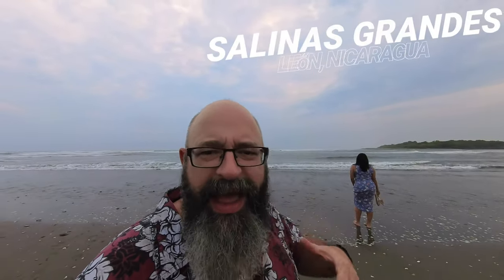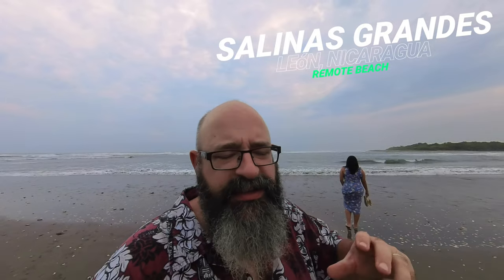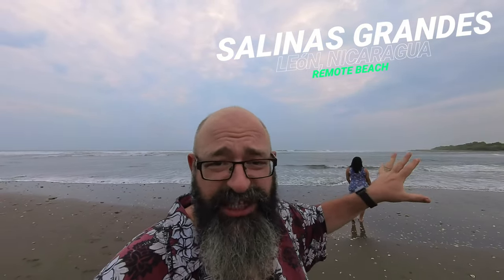It's pretty remote. This is Isla Juan Venado, which if you've been following my channel for some time, you know that Las Peñitas sits north of Isla Juan Venado. This is the protected reserve where they have all the egrets and the crocodiles and the crabs and all kinds of things living out there, because that is an estuary zone, so it's very protected.